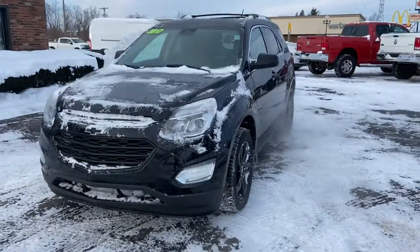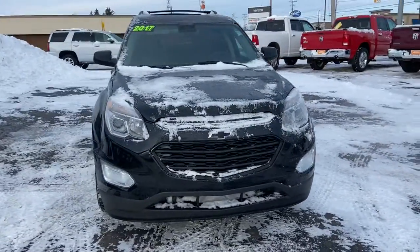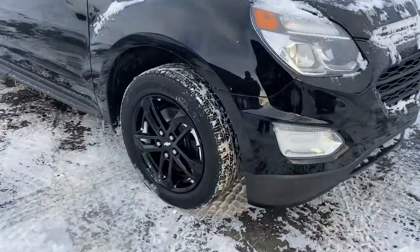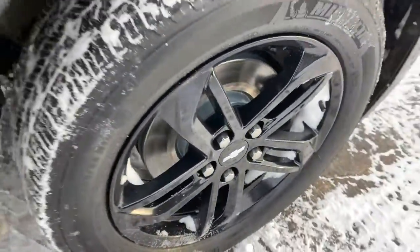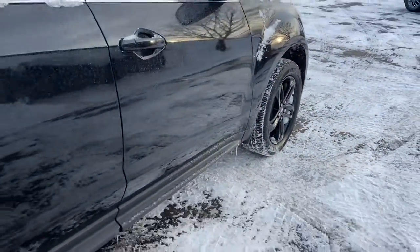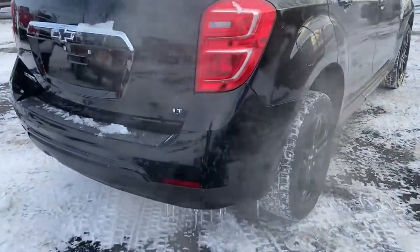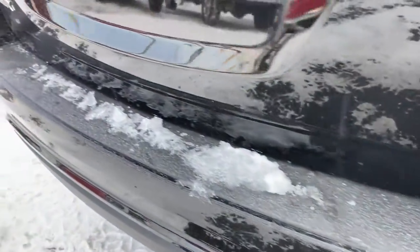Get acquainted with the 2017 Chevrolet Equinox. This vehicle is an outstanding buy, with fewer than 70,000 miles on the odometer. The Equinox delivers advanced safety features, family-friendly passenger comfort, technology that keeps you connected and entertained, ample cargo space, and sculpted styling.